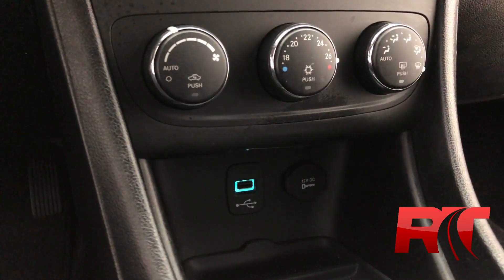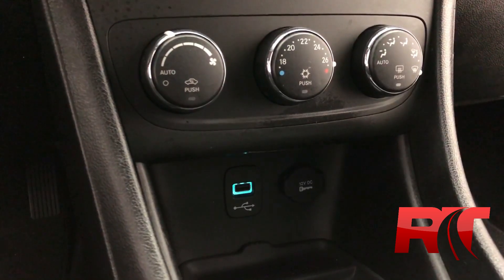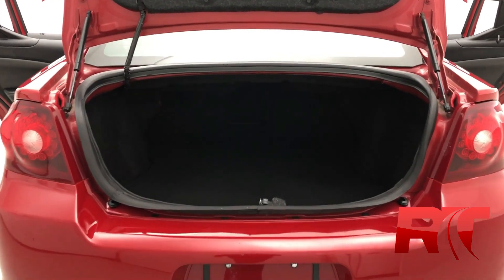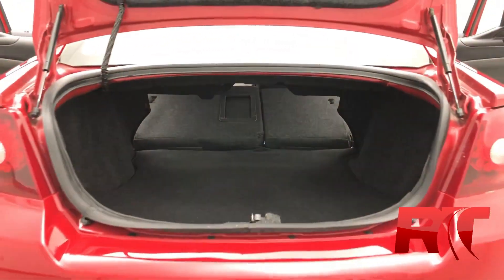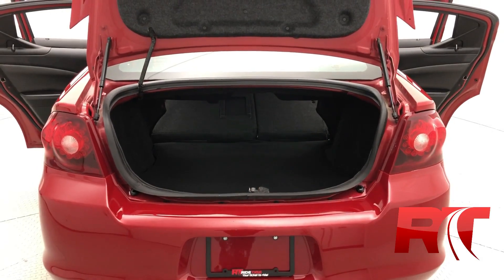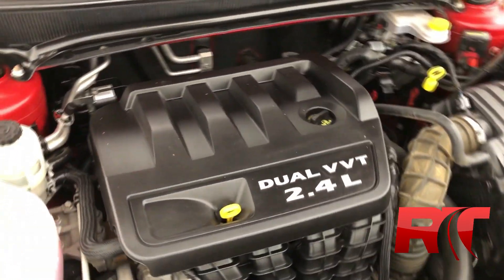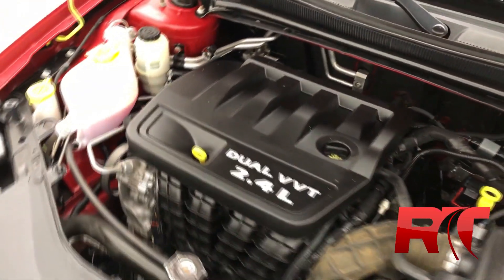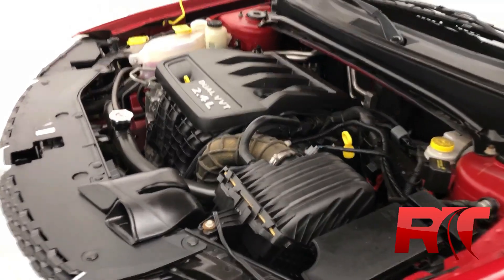Down here at the mid-center console, you have climate control featuring air conditioning, as well as a USB input and an auxiliary power outlet. There is plenty of space in the boot of this Dodge Avenger, especially when you fold down those rear seats, making this a perfect all-around vehicle. On now to the engine — this is the 2.4 liter 4-cylinder engine with a 4-speed automatic transmission, netting you 173 horsepower.